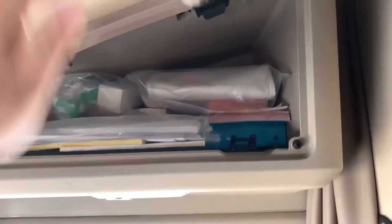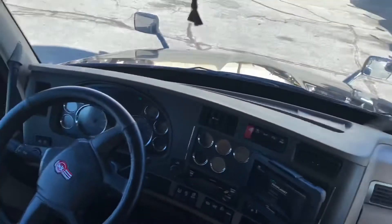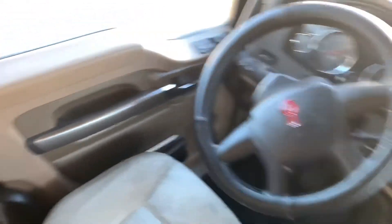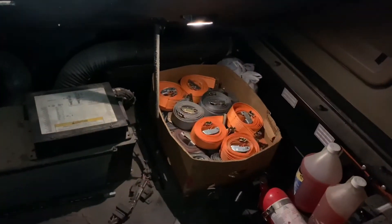Here's the log kit — keep that with the paperwork. Here's the PeopleNet tablet, like my truck. Just got the table, it swings, mattress, top bunk. We're trying to mine down — big box of straps.